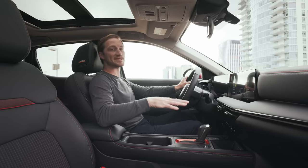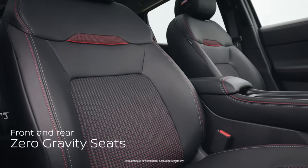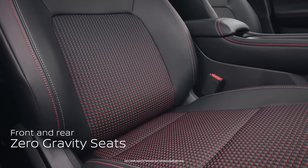This interior was designed for comfort. The front and rear seats are zero gravity design to help reduce fatigue on those long drives.